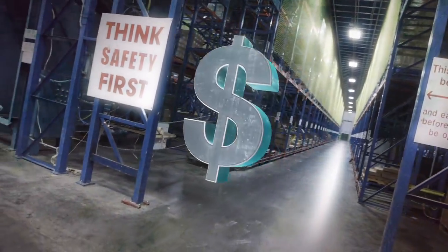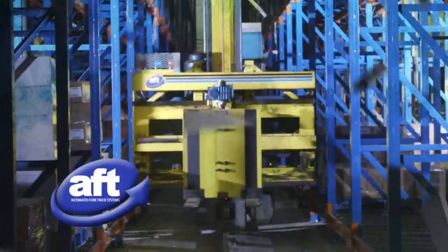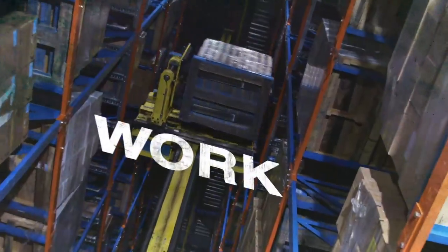How do you take a warehouse and make money with it? Install a laser-positioned automated forklift system from AFT. Just program, click, and watch it work.